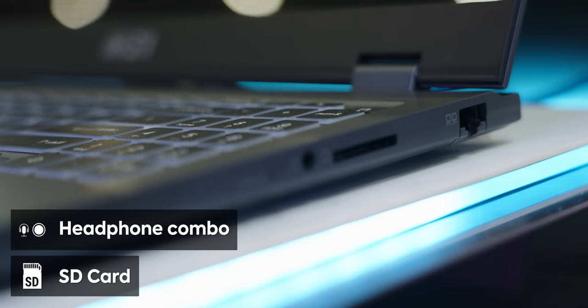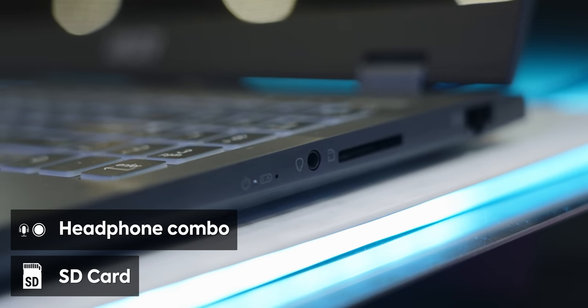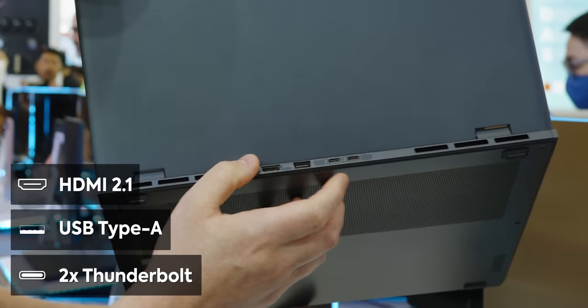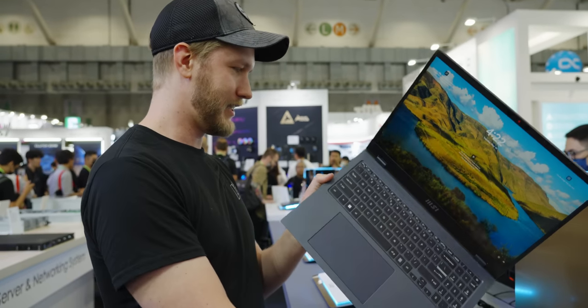For I/O, we have a full-size SD card reader — video editors love that — headphone/microphone combo jack, HDMI, USB Type-A, and two Thunderbolts which handle power delivery up to 140 watts.